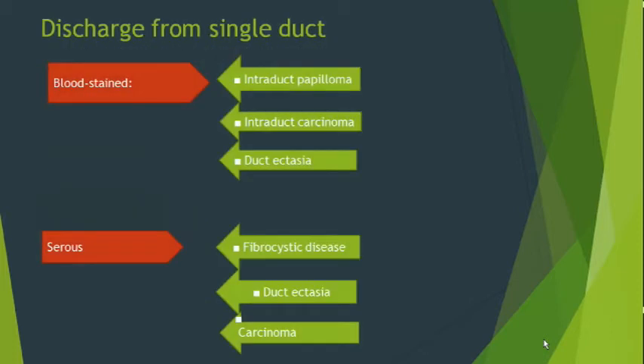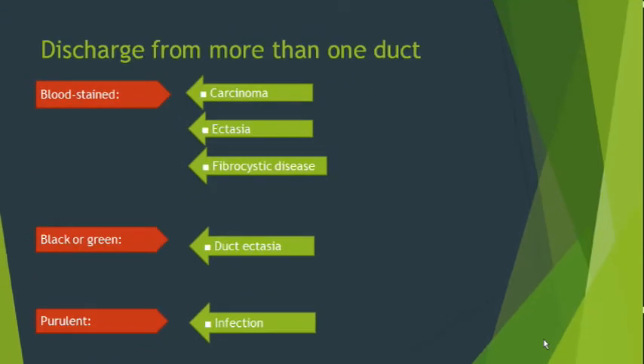For discharge from a single duct: if it is blood-stained, it may be intraductal papilloma, intraductal carcinoma, or duct ectasia. If it is serous in nature, it can be fibrocystic disease, duct ectasia, or carcinoma. If discharge is coming from more than one duct and is blood-stained, it can be carcinoma, duct ectasia, or fibrocystic disease. If the color is black or greenish, it is specific for duct ectasia. If it is purulent in nature, infection is certain.